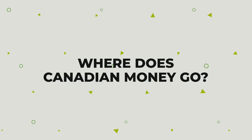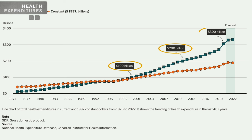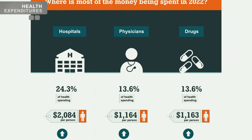Before we dive deeper into what Canadian healthcare covers, let's look under the hood and try to understand how the Canadian government is spending money on healthcare. Healthcare spending is vast — it has tripled in the last 20 years and represents between 12 to 14% of Canada's GDP. The amount of healthcare dollars spent on various things has changed significantly over the last three decades. The top three highest expenditure categories in Canada are hospitals, physicians, and drugs.